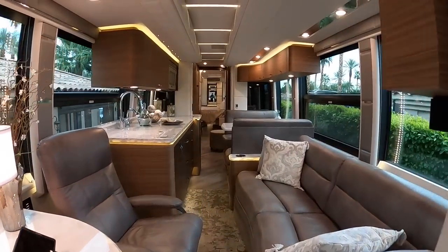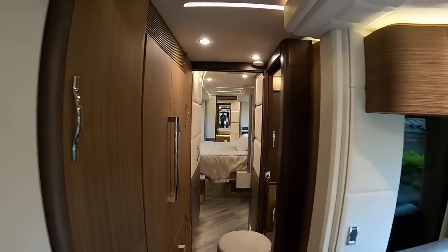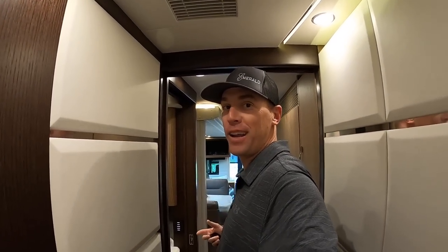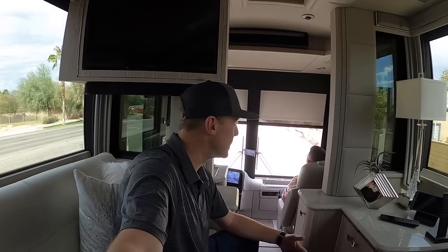And that, ladies and gentlemen, is what a quad slide H looks like with the slide outs in. I was able to walk to the middle bathroom here very easily. Definitely awesome to see this coach both with the slide outs in and the slide outs out. There's not too many people out on YouTube doing that. I just have to mention how smooth and quiet this ride is — right now I'm inside of a quad slide Prevost Emerald coach.